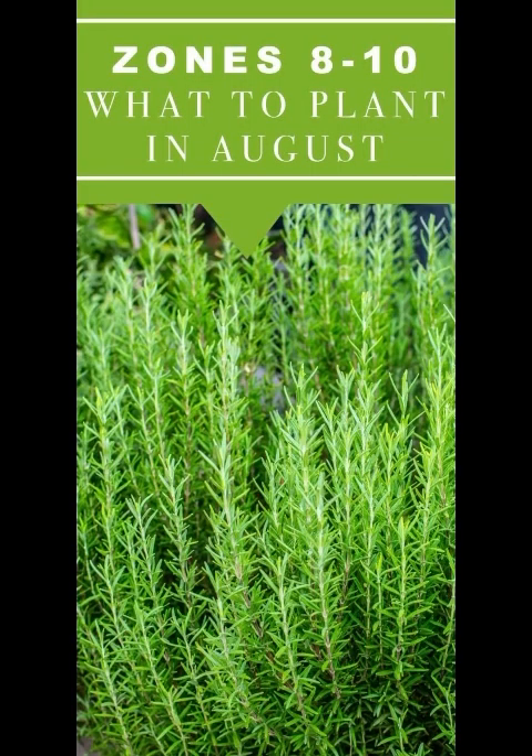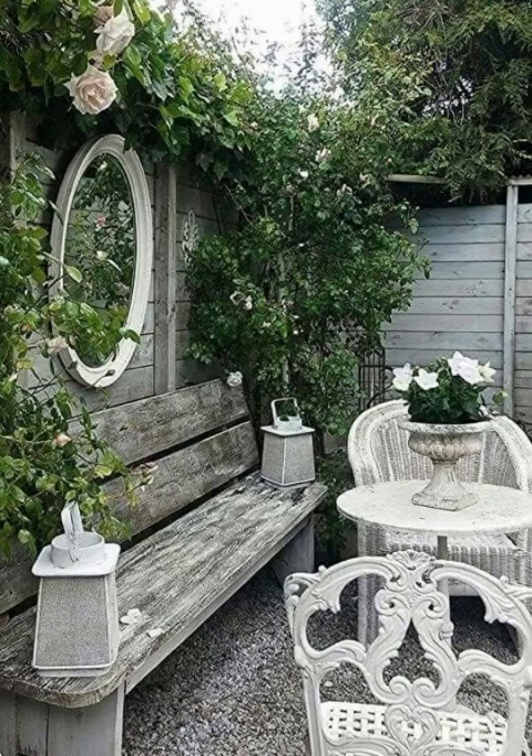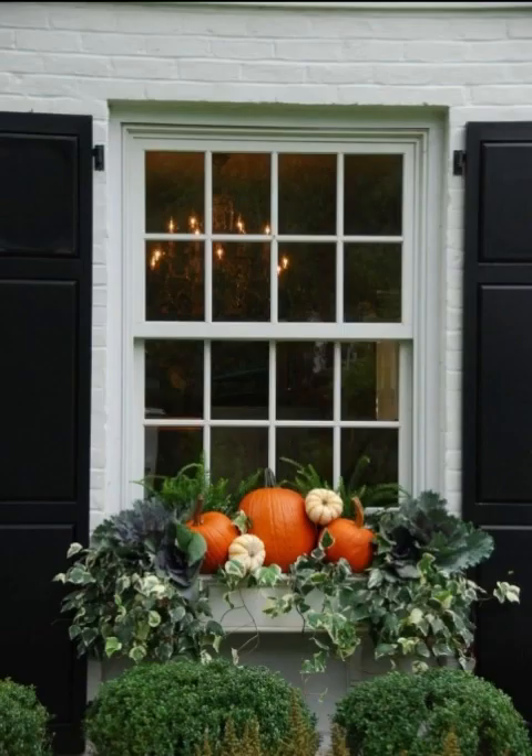Don't forget to spruce up your garden pathways. Lay down some straw or hay to give that rustic autumn feel. Add lanterns or mason jar lights along the paths to guide the way during those cozy evening strolls. It's a small touch that makes a big difference.